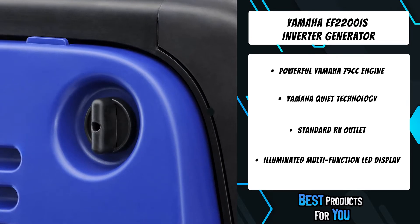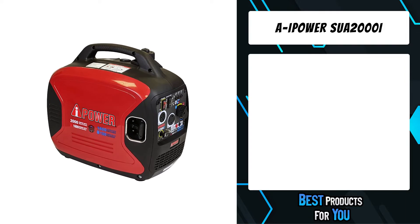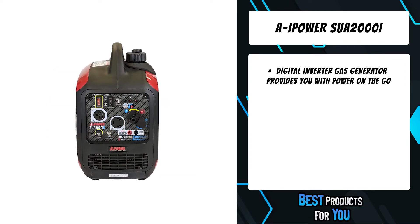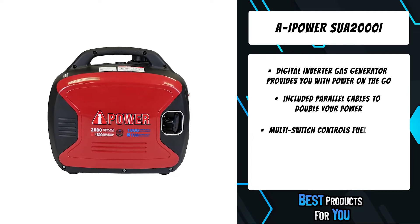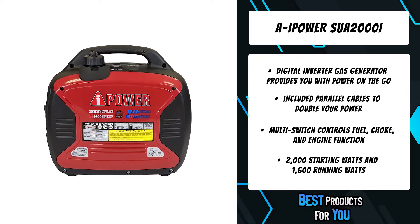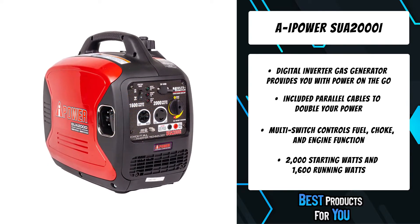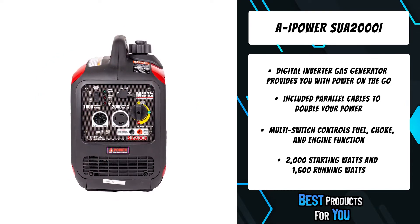The third product on the list is the AI Power SUA2000i. The AI Power 1600-watt portable digital inverter gas generator has a clean and quiet 2000 watts of starting power and 1600 watts of running power. Powered by a 79 cubic centimeter engine, the generator is ideal for outdoor events such as concerts, camping trips, tailgating parties, racetracks, RVs, and many other applications.